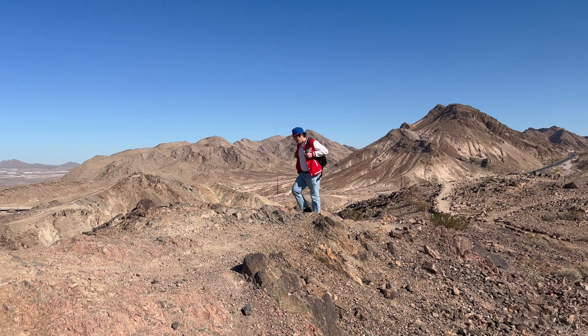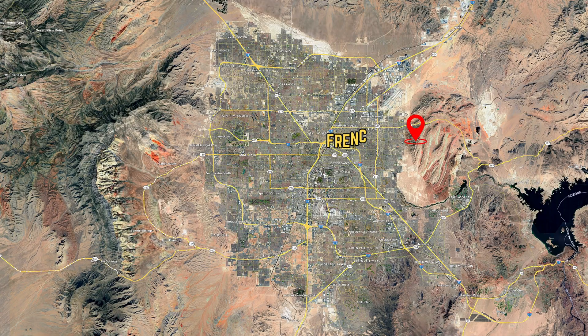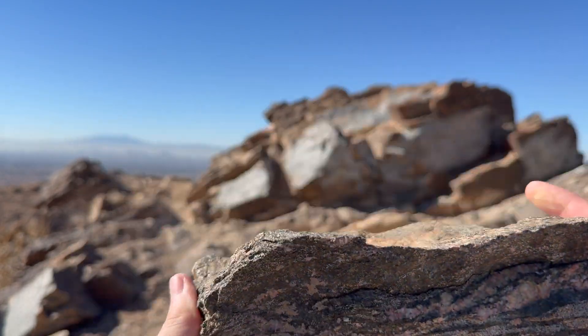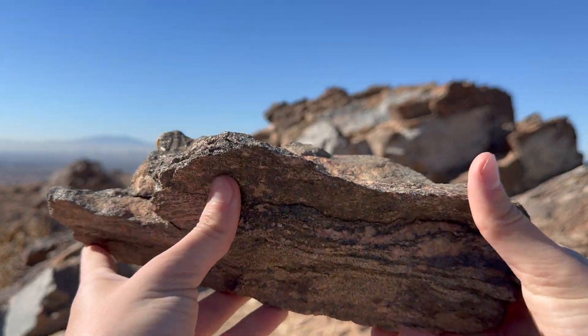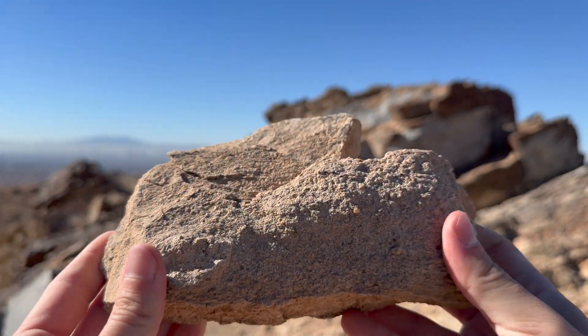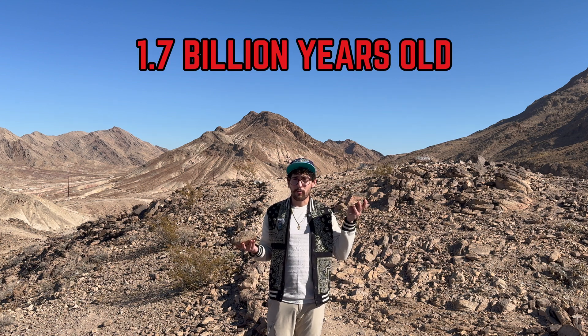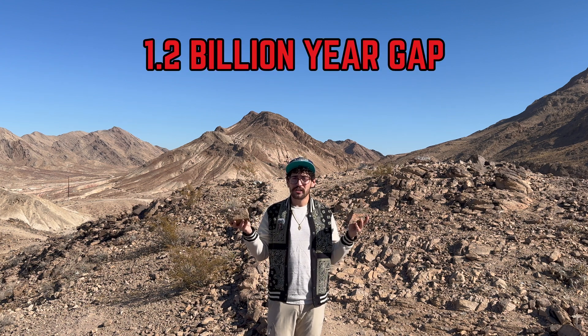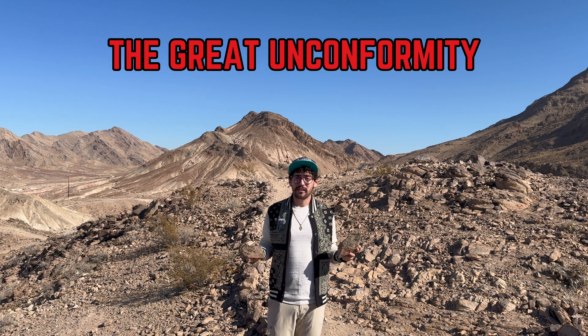We'll start by traveling 1.7 billion years in the past on the east side of town. I am standing here at a place of great geological intrigue at the foot of Frenchman Mountain. This is the 1.7-billion-year-old Vishnu Schist, Gneiss, and Granite, and it represents the core of the ancient North American continent. This, on the other hand, is a piece of 540-million-year-old sandstone called the Tapeats Sandstone. If you think about the math, this being 1.7 billion years old and this being 540 million years old, there's a gap of 1.2 billion years here, and this is what's called the Great Unconformity.